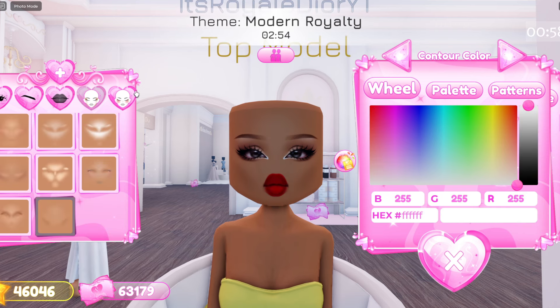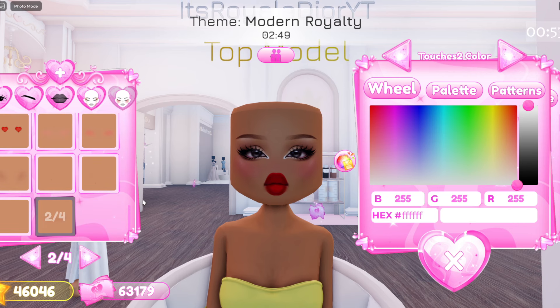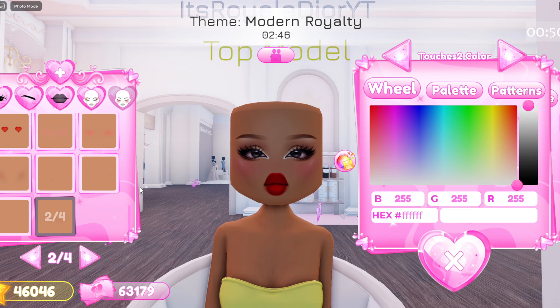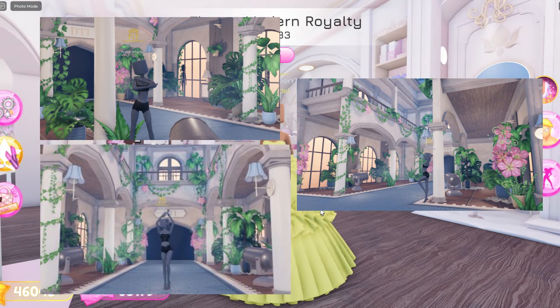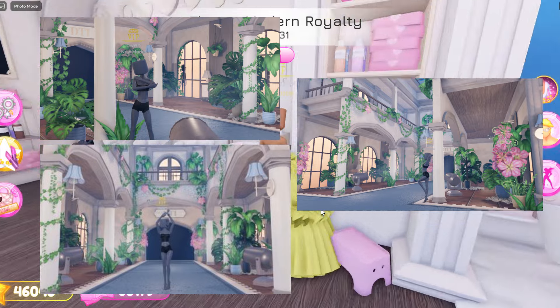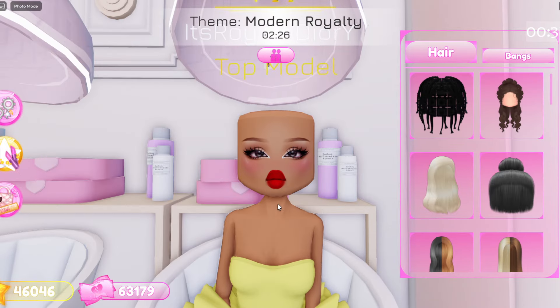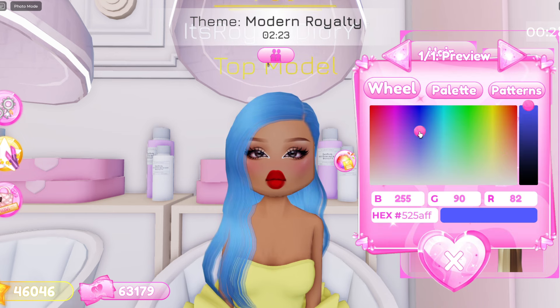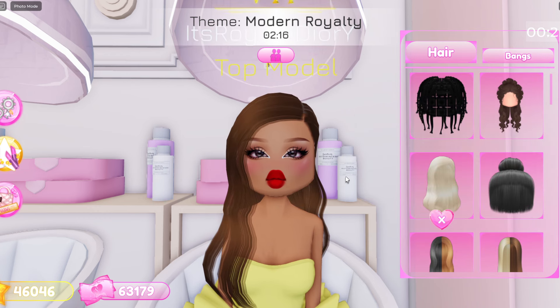Yeah, so there's going to be a brand new lobby. And guys, there's also going to be a new runway as well — so we're not going to have the same runway as we have right now. Here's what the runway looks like. It looks absolutely amazing. I love all the leaves around it, all the flowers around it. It looks amazing. Owen did such a good job making the runway. It's going to be coming for the summer update.